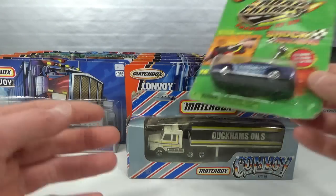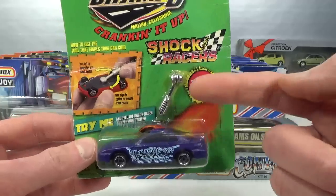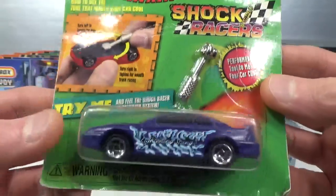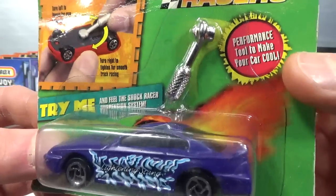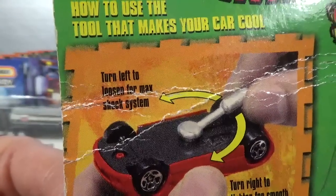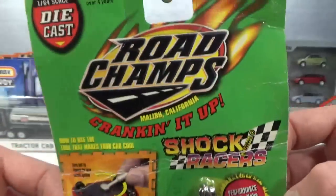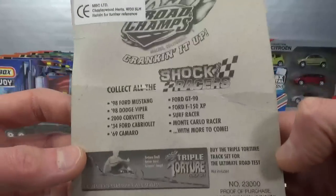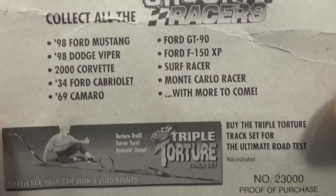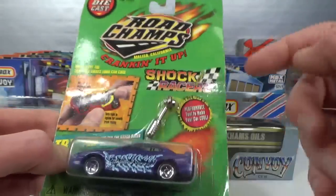From sellers at the event I found this one - Road Champs. This was interesting to me because of this tool. These are Shock Racers and you can adjust the suspension on them. It's a performance tool to make your car cool. If you turn it one way you loosen up the shock system for maximum shocks, and the other way tightens it for smooth track racing. I have one of these cars and I didn't know what the thing on the bottom was for. I paid 5 euro for it - totally worth it to acquire the tool.